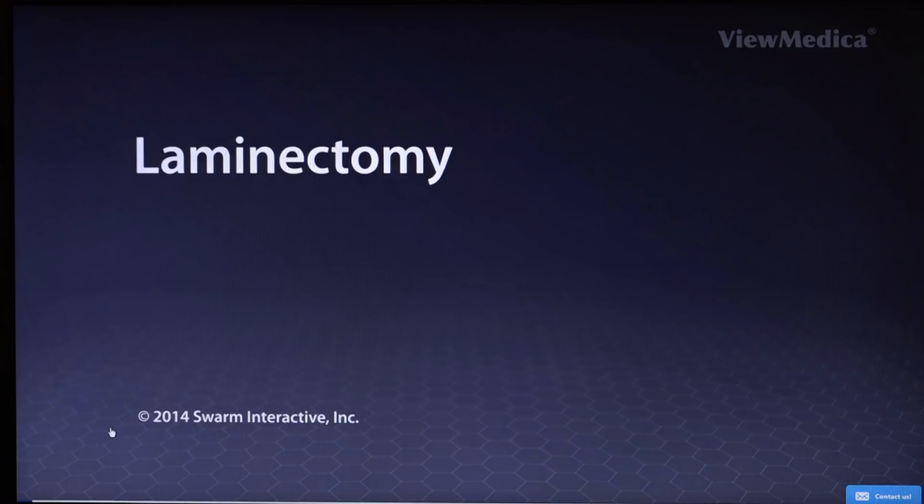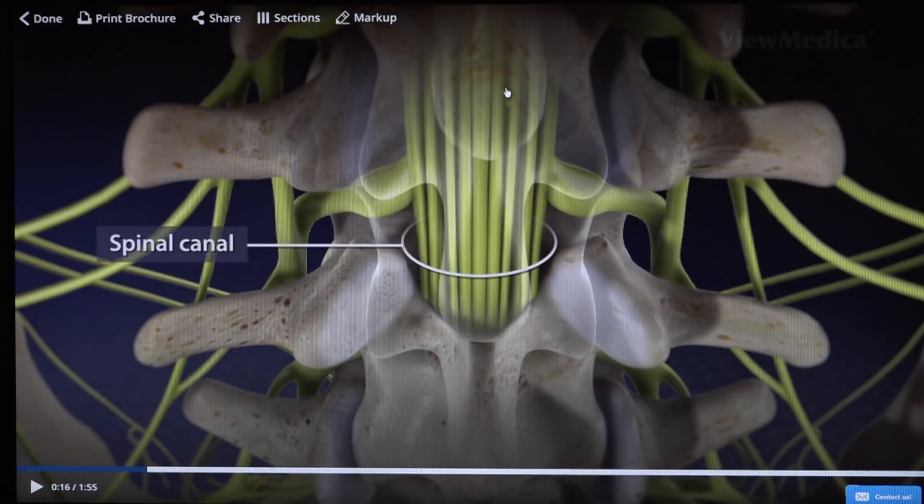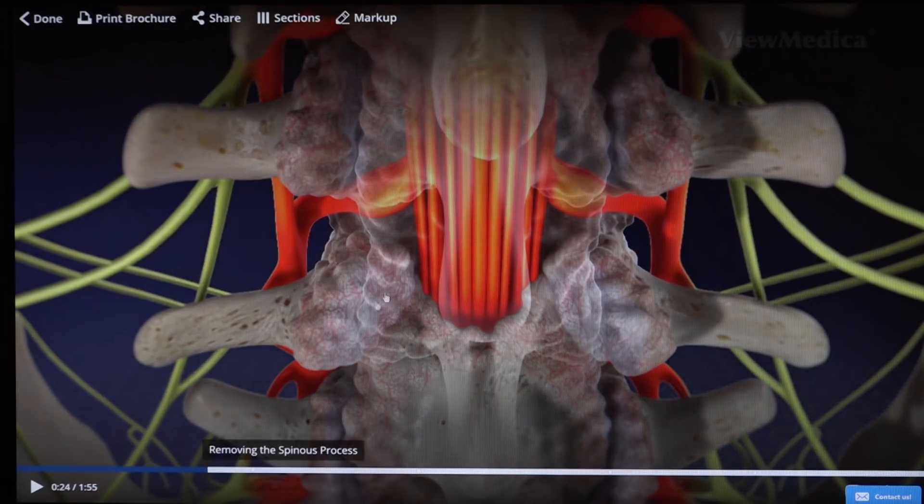I'm now going to discuss the surgical procedure of how we treat spinal stenosis, called a laminectomy, focusing on the lumbar spine, which is the most common area. This is an animated version of what the spine looks like. The bony prominences called spinous processes — you can feel the tips of these bones if you touch your back. This area is called the lamina, and right underneath the lamina are the spinal nerves and the thecal sac. Spinal stenosis occurs when you get overgrowth of the bone, called osteophytes or bone spurs, and they impinge on the nerves, leaving not enough room for the nerves to travel through the spine without compression.